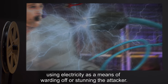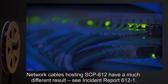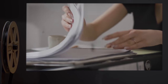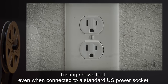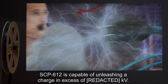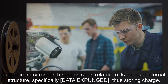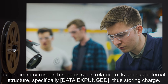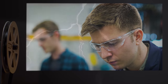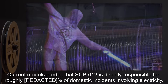Should SCP-612 remain connected even partially to a power source, its tactic will change, using electricity as a means of warding off or stunning the attacker. Network cables hosting SCP-612 have a much different result — see incident report 612-1. Testing shows that even when connected to a standard US power socket, SCP-612 is capable of unleashing a charge in excess of kilovolts. It is currently unknown how SCP-612 accomplishes this, but preliminary research suggests it is related to its unusual internal structure, specifically [data expunged], thus storing charge.